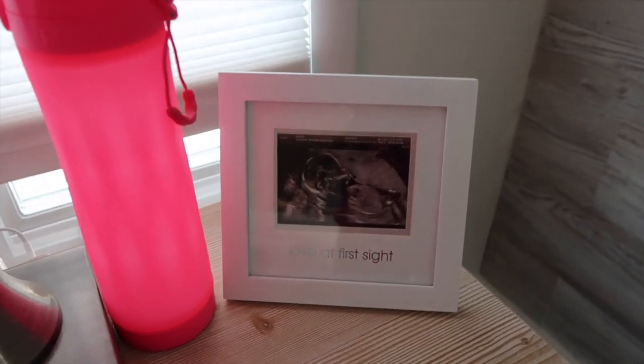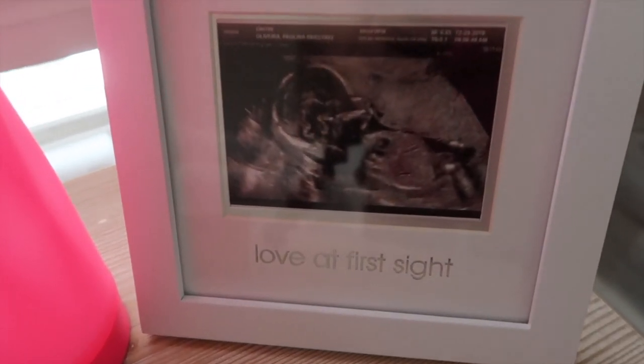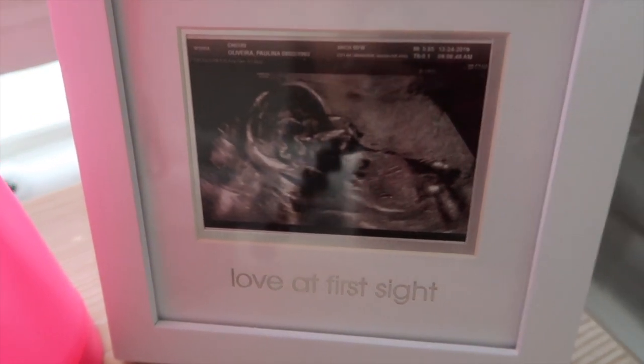Here's just my favorite sonogram of our baby-to-be. It was my favorite, so I look at it every day.